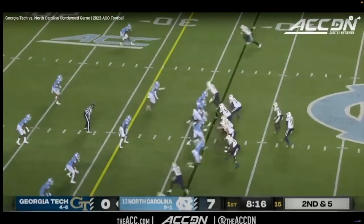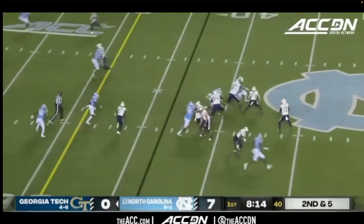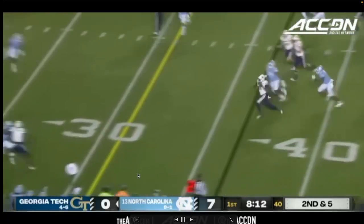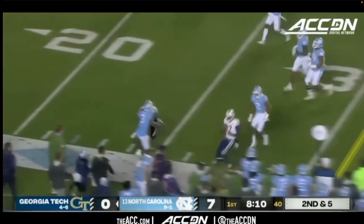This was a second and five. Nothing too special here, but he sees that he doesn't really have anything quite open and sees that he has an open lane with number 16 kind of fully turning his hips and running this way. So he's just going to take the ball, run, pick up the first down, get out of bounds without getting hit, which is even more crucial — something I talked about in past breakdowns.